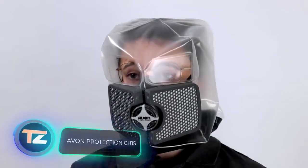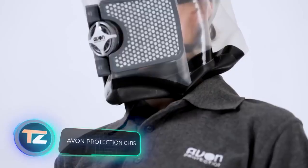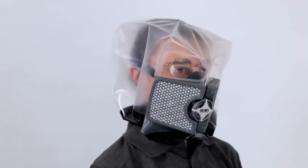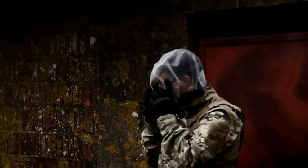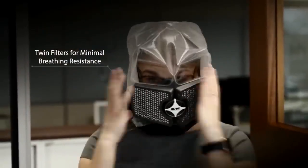CH-15 stands out as an ultra-thin respirator hood, revolutionising protection against chemical, biological, radiation and nuclear threats. But that's not all that makes the CH-15 remarkable. It comes in a one-size-fits-all design, and you can put it on in under 10 seconds. It can be worn with glasses and doesn't require any part replacements.